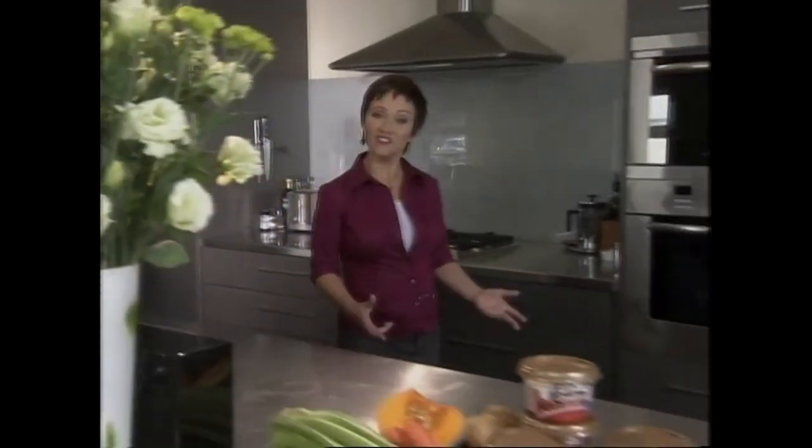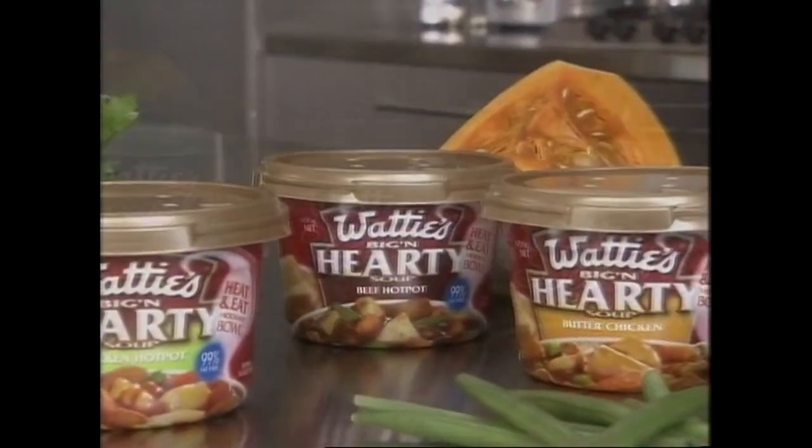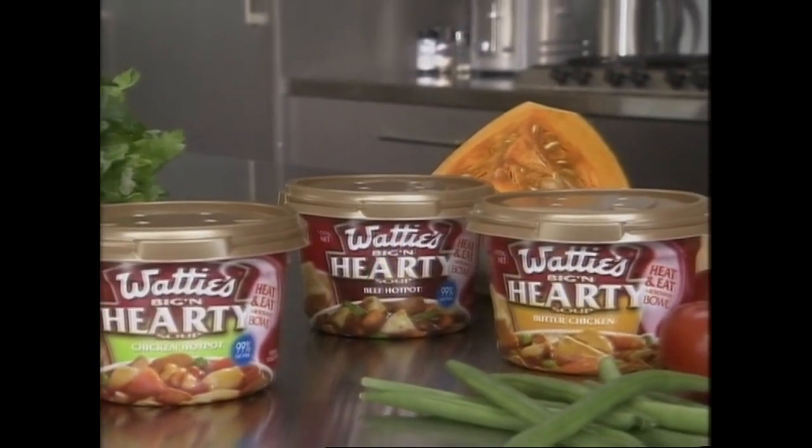Discover. I've just discovered New Zealand's favourite soup now comes in a unique microwave bowl. With Watties Very Special and Big and Hearty soups, you simply heat and eat straight from the bowl. So, no messy dishes.